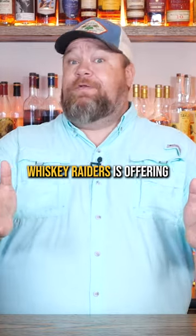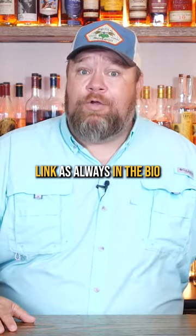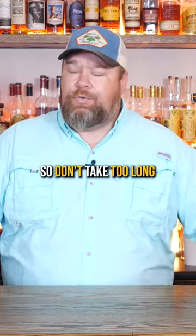And right now, Whiskey Raiders is offering the B Team a discount on your subscription costs. Link is always in the bio, but spaces are limited, so don't take too long if you're interested.